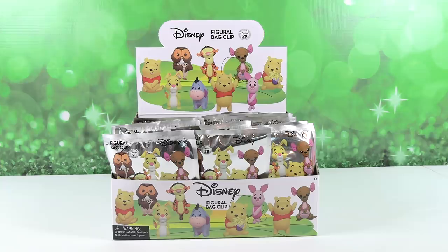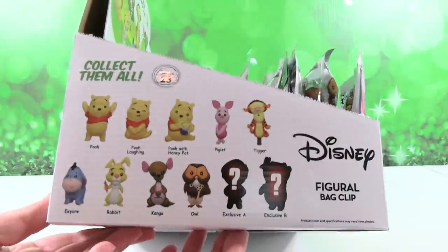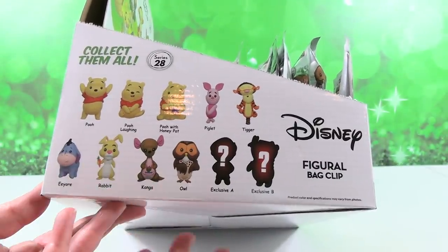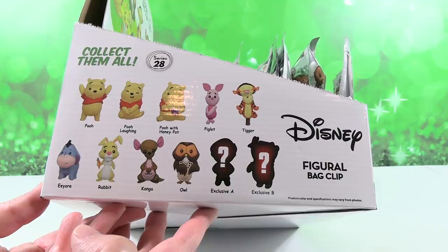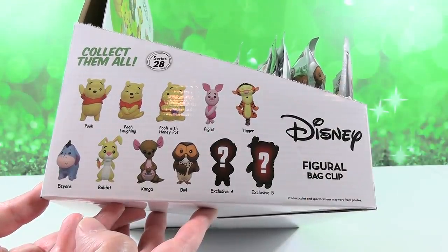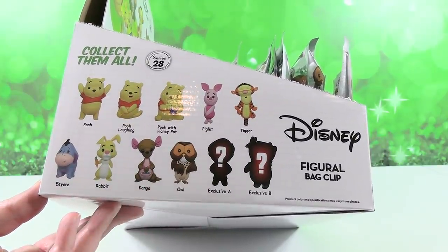I'm excited because I am a big Winnie the Pooh fan, especially Tigger and Eeyore. I like Owl and Rabbit. All the characters in the Winnie the Pooh series are pretty cute. Except for Piglet. No, Piglet is adorable - Piglet is a lot of people's favorite.